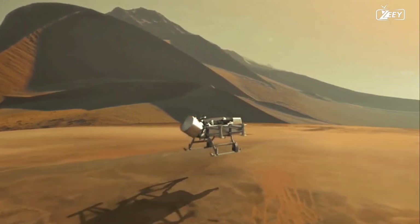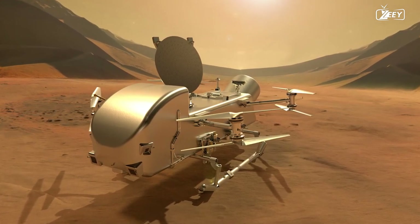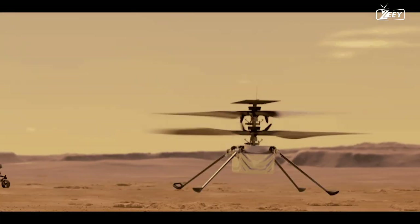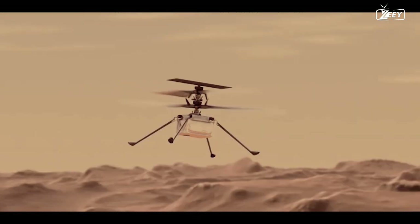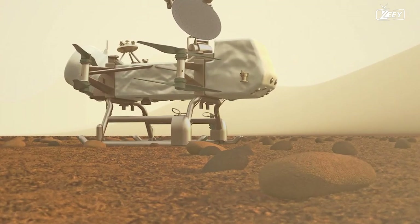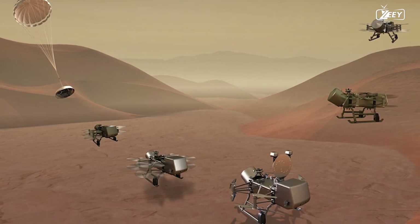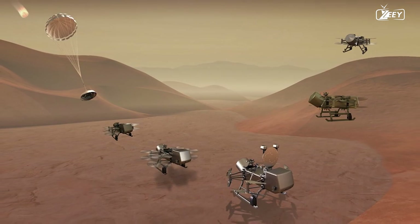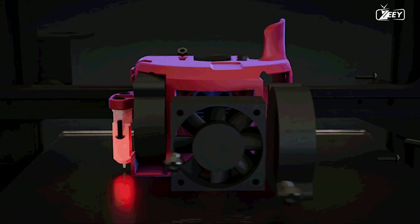Dragonfly will be the second rotorcraft to fly on a celestial body, the first being Ingenuity on Mars, which has been a resounding success since its deployment in 2021. Our Titan craft is much larger than Ingenuity though, closer to the size of a full ground-based rover — about the size of a small car — with a quad rotor with double blades, meaning there are eight blades in total. It's really somewhere between a drone and a helicopter.